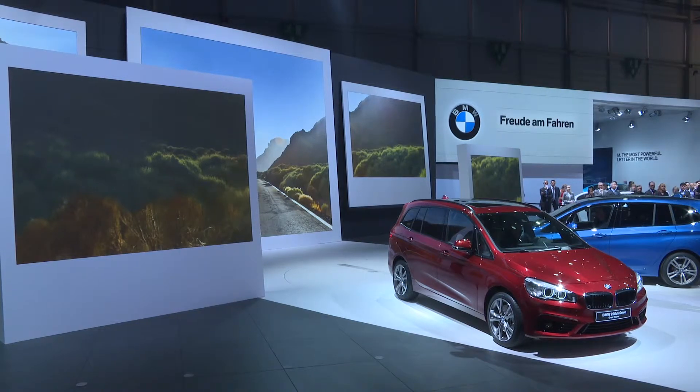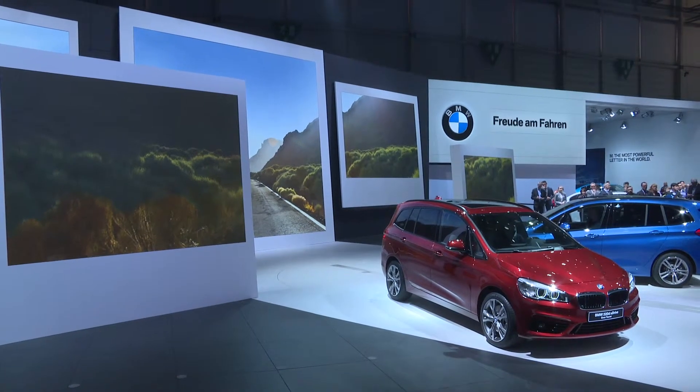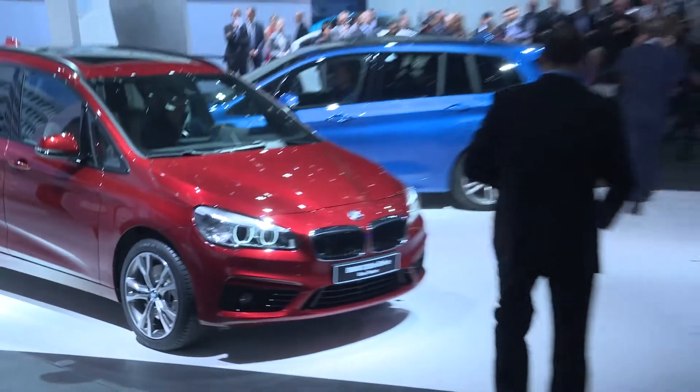We are certain that this is the vehicle its customers have been waiting for. It is the perfect addition to the BMW 2 Series family. Thank you.